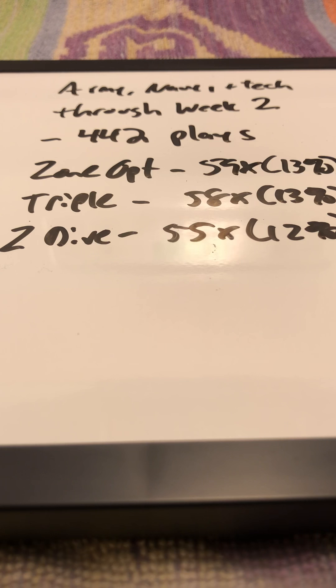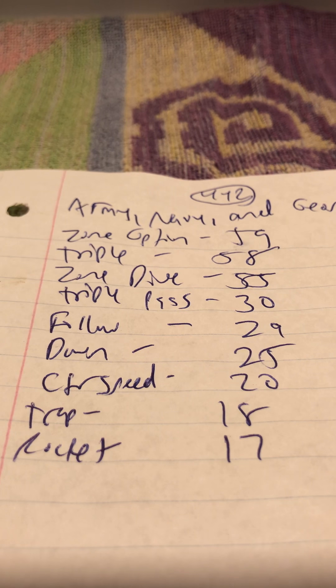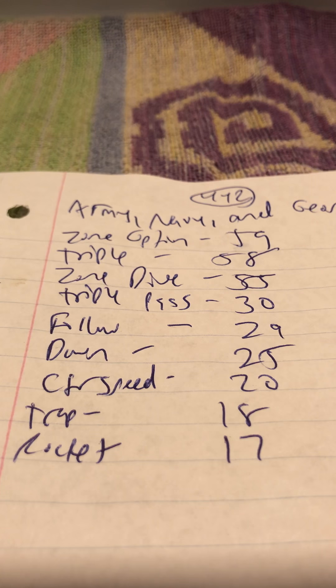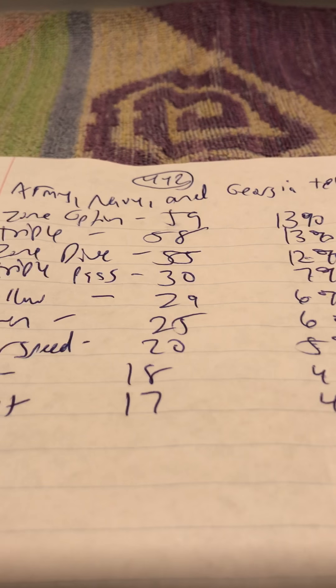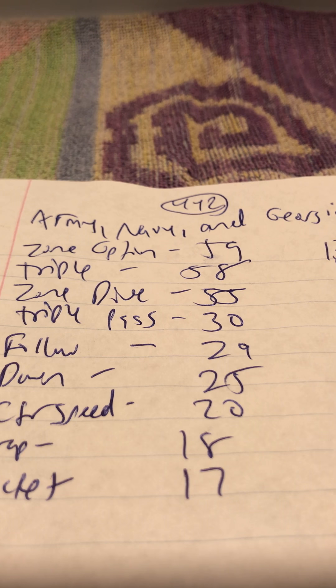Other concepts being run: triple pass is the fourth most common concept in the offense at 7% of the Army, Navy, and Georgia Tech combined offense.